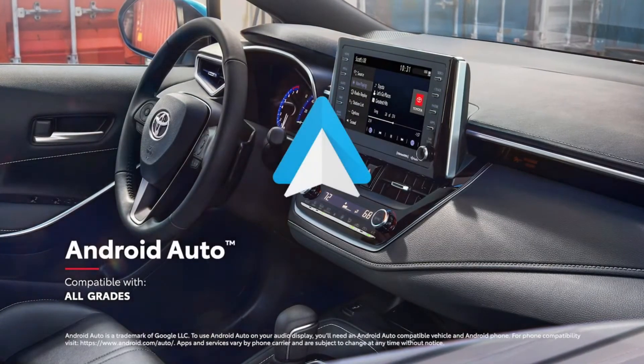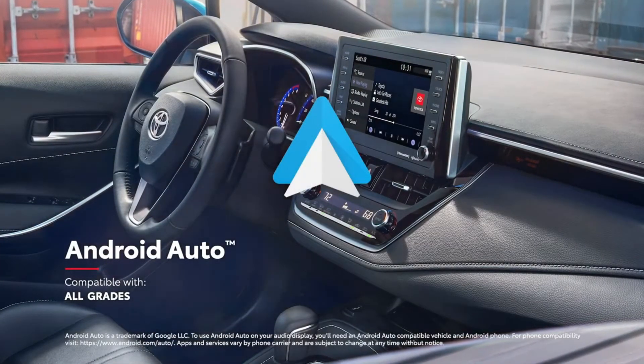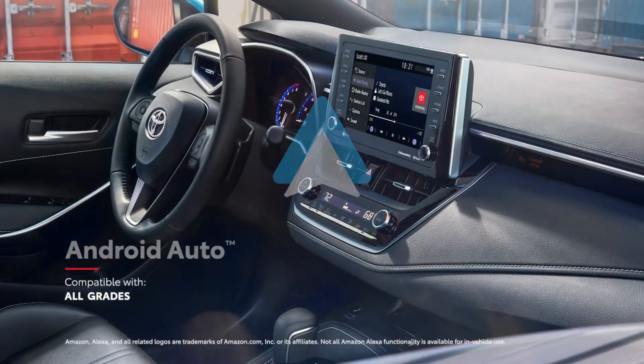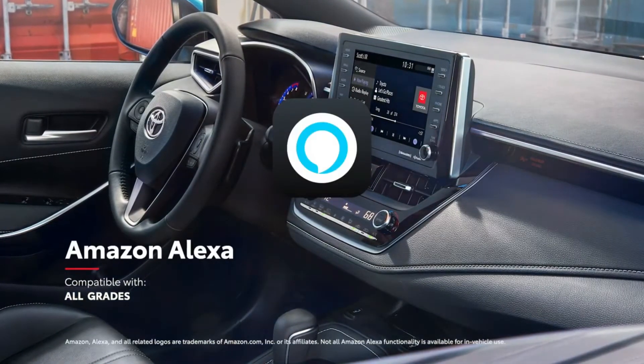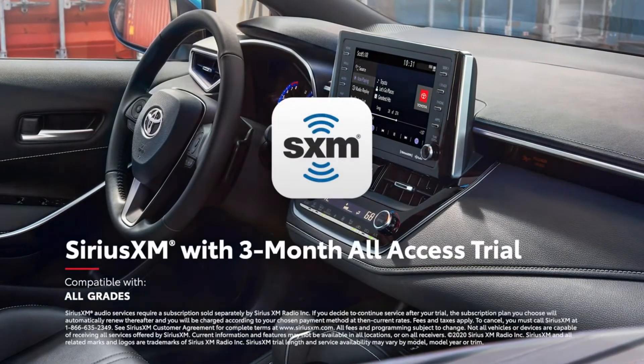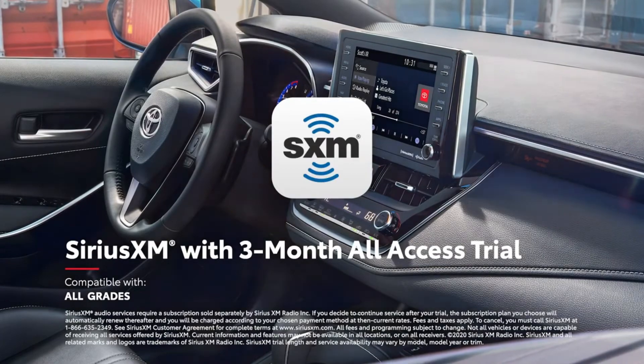In addition, Android Auto compatibility lets drivers connect Android devices to access their favorite music and apps. Plus, Amazon Alexa Virtual Assistant functionality is offered on every model, as is a complimentary 3-month all-access trial to SiriusXM.